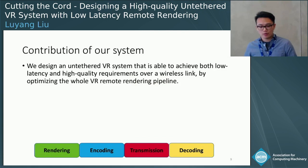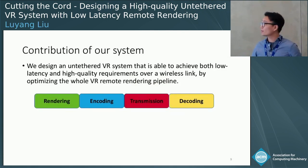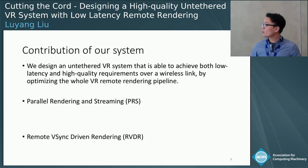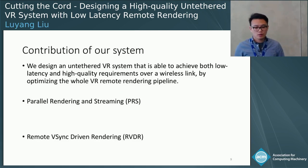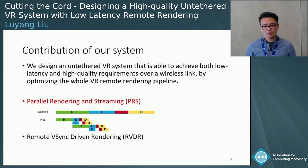Here are the contributions of our system. We design a tethered VR system that achieves both low latency and high quality requirements over a wireless link by optimizing the whole VR remote rendering pipeline. The two key approaches we propose are parallel rendering and streaming (PRS) and remote V-Sync-driven rendering. The high-level idea of PRS is to parallelize the whole sequential process to reduce the overall end-to-end latency.